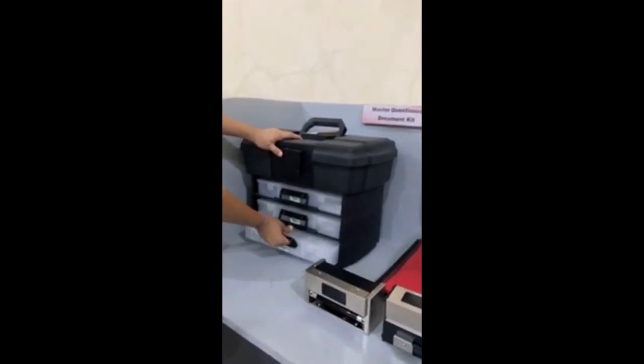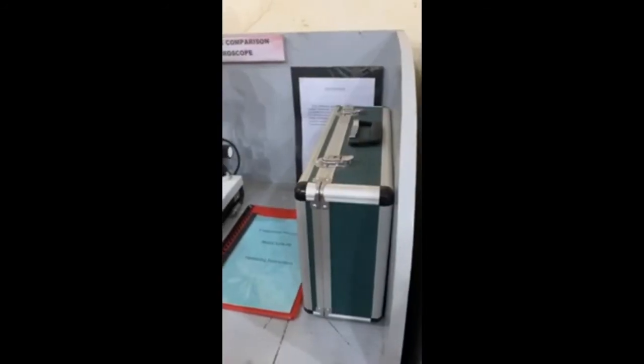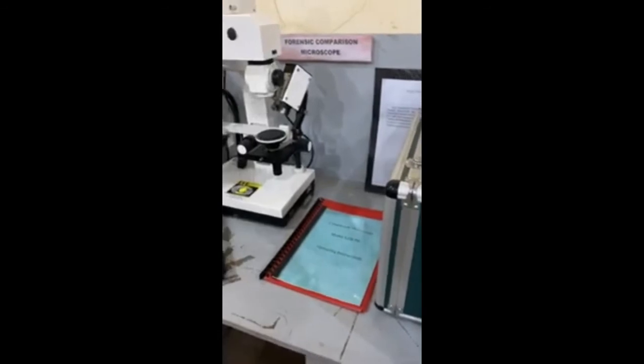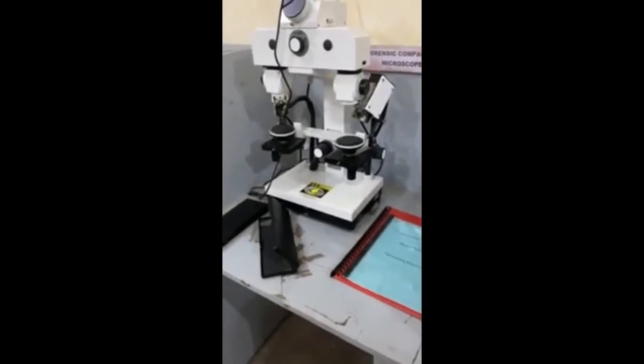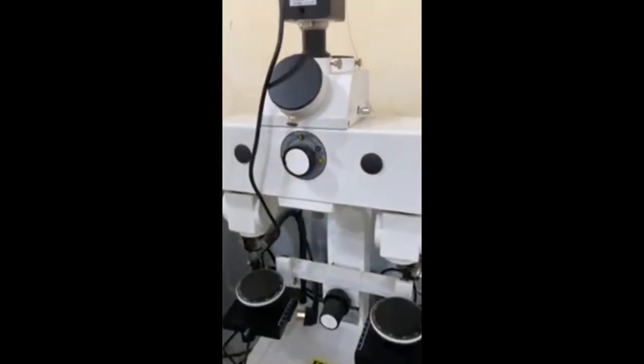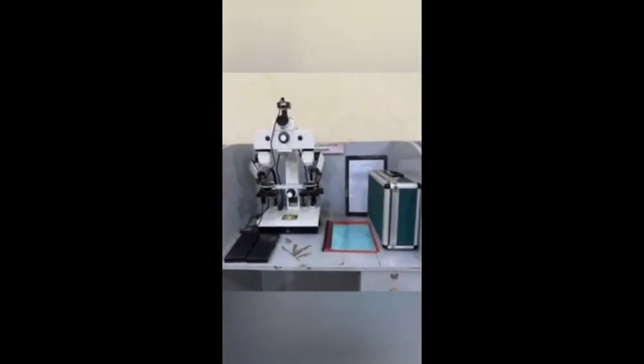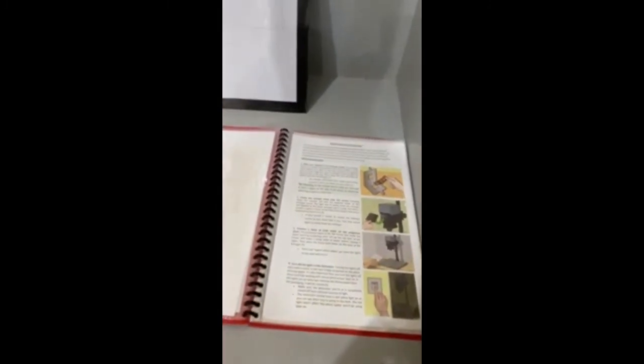It has the chemicals needed to decipher secret codes and messages. At the same time, there is the UV light and the manual for the students to access. This is the bullet comparison microscope. This allows the student to compare two bullets if they came from the same firearm. That is the caliper, and of course the manual is there for the students to peruse.